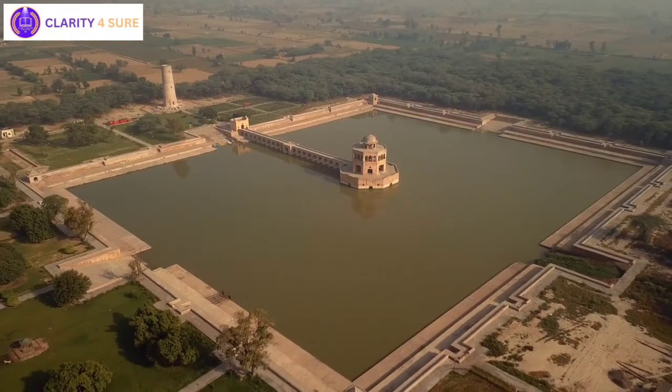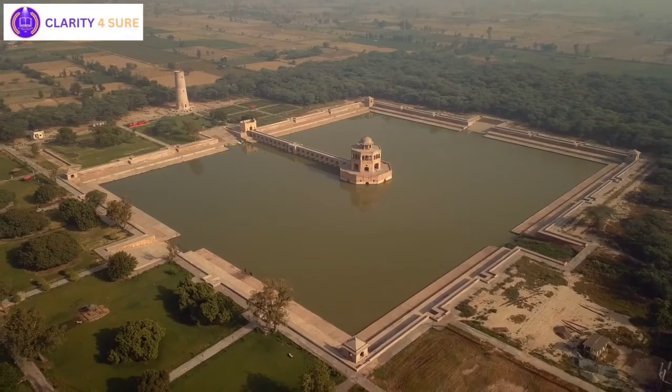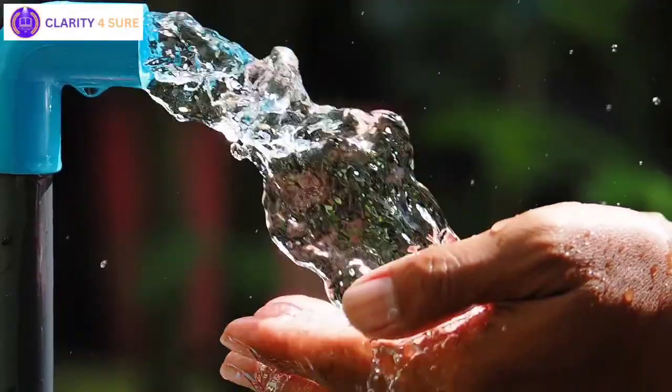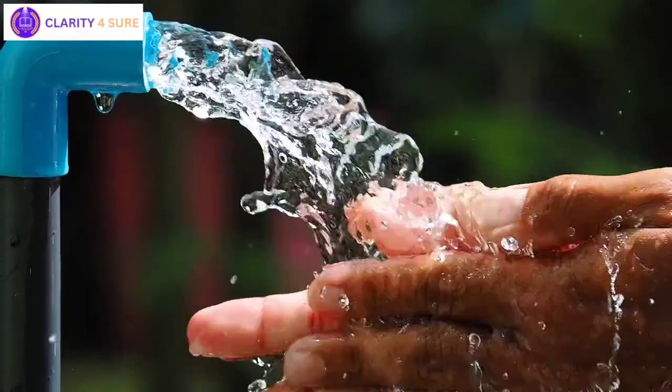Similarly, King Bhoja of Bhopal built India's largest artificial lake, demonstrating the ingenuity of India's ancient water managers. Drawing upon centuries of experience, Indians continued to build structures to catch, hold, and store monsoon rainwater for the dry seasons to come. These traditional techniques, though less popular today, are still in use and efficient.